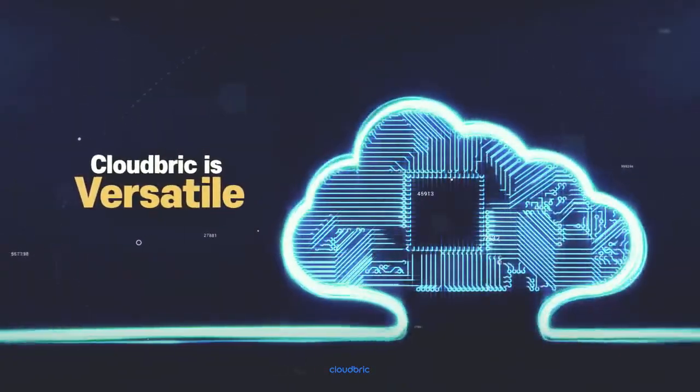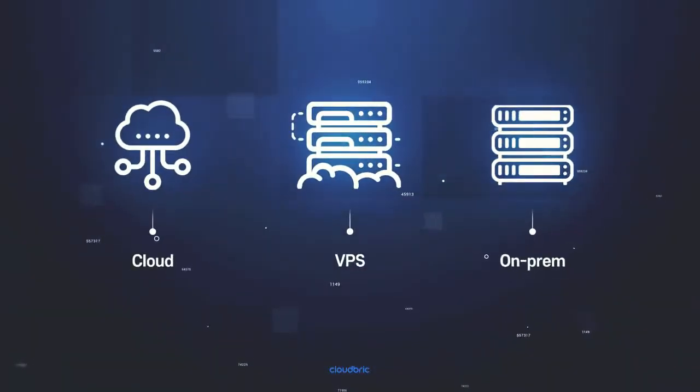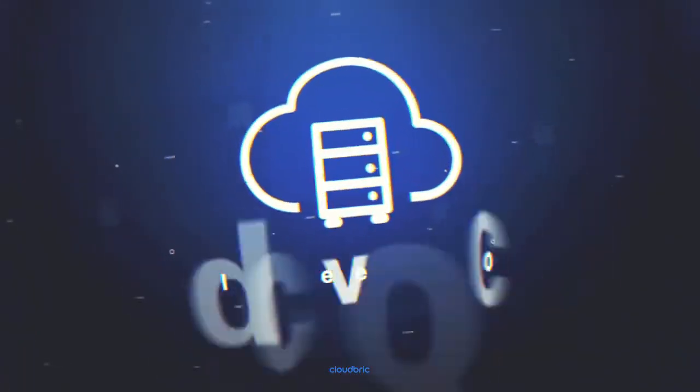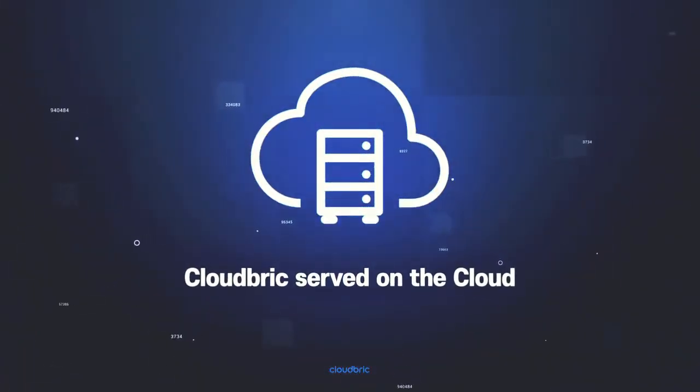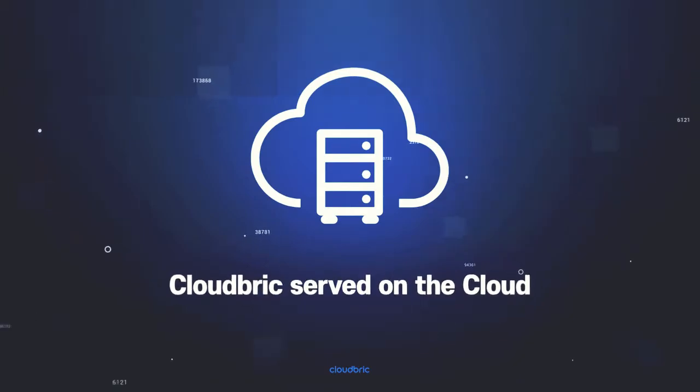CloudBrick is versatile in both deployment and usage. CloudBrick servers can be installed on the cloud, virtual private servers, or on-premise bare metal hardware. No corporate infrastructure? No worries. We'll provide the cloud, pre-installed with CloudBrick for you.